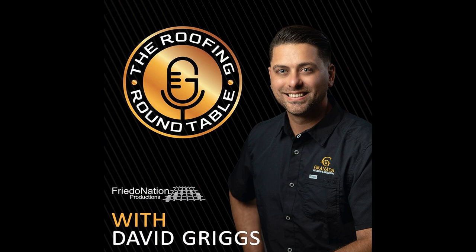That's just a little bit of behind the scenes of what we do. We would love to work with anybody. If you want to give us a call, reach David Griggs with Granada Roofing at 214-458-0835. Let's build something beautiful together.